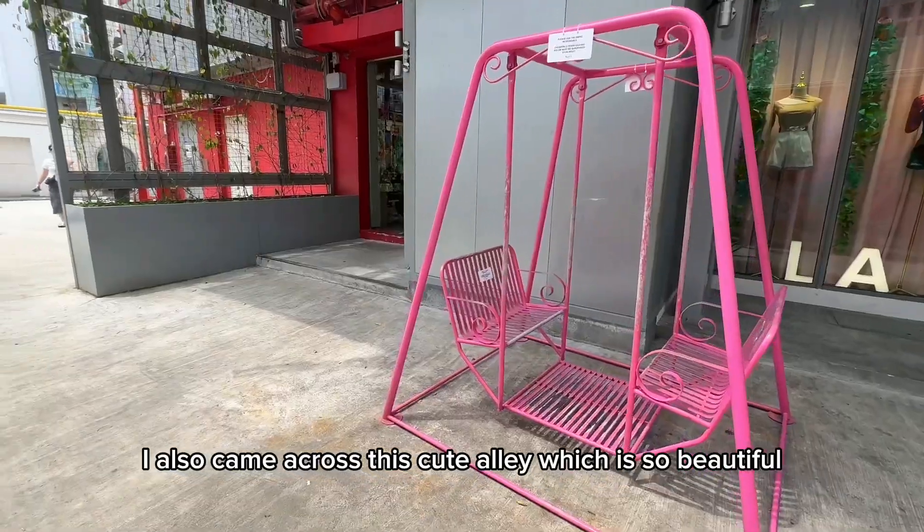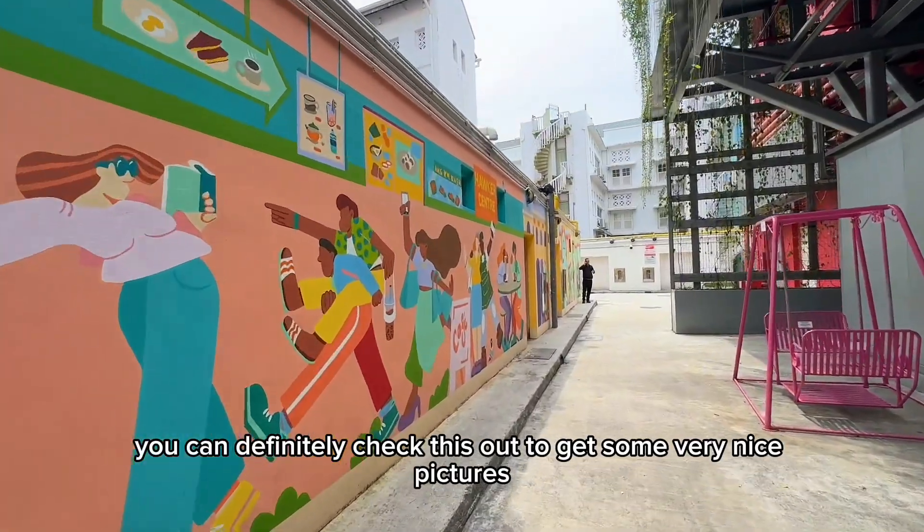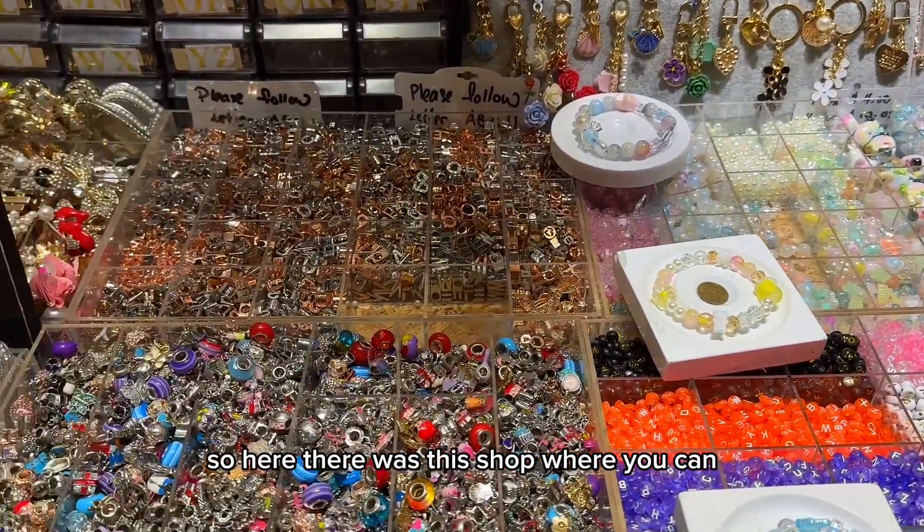While exploring the market, I also came across this cute alley which is so beautiful — it's very colorful. You can definitely check this out to get some very nice pictures. Okay, back to the market now.